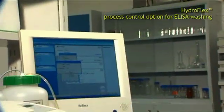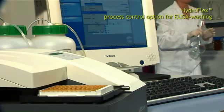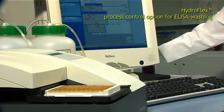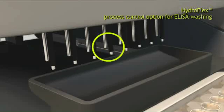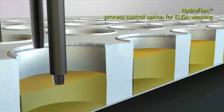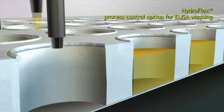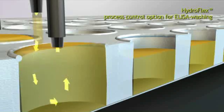TCAN improved the HydroFlex's performance in ELISA washing by developing an option called process control. The monitoring of the wash step is done via an advanced wash head with extended detection function. The process control monitors whether there is an electrical circuit made between the respective dispense and aspiration needles.